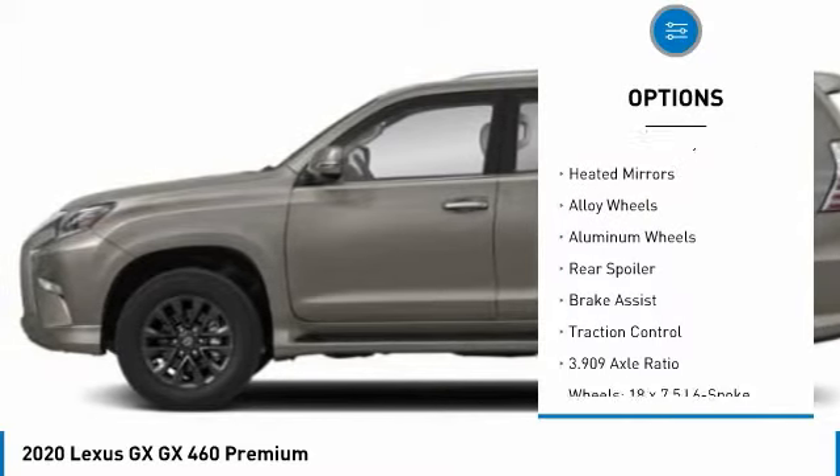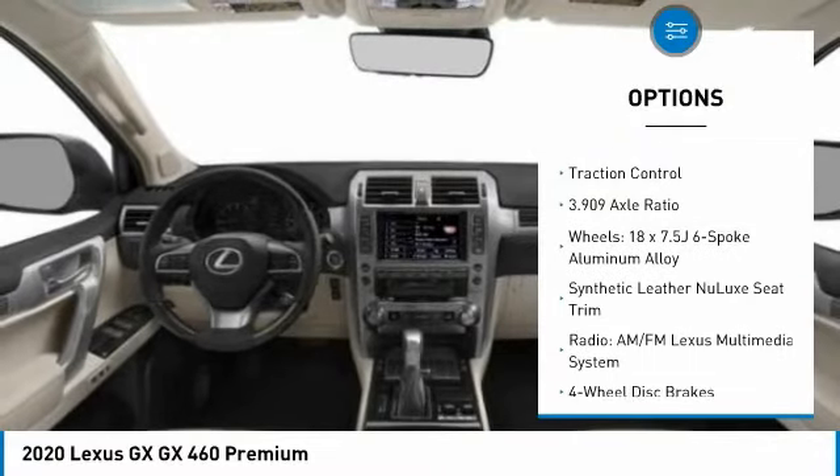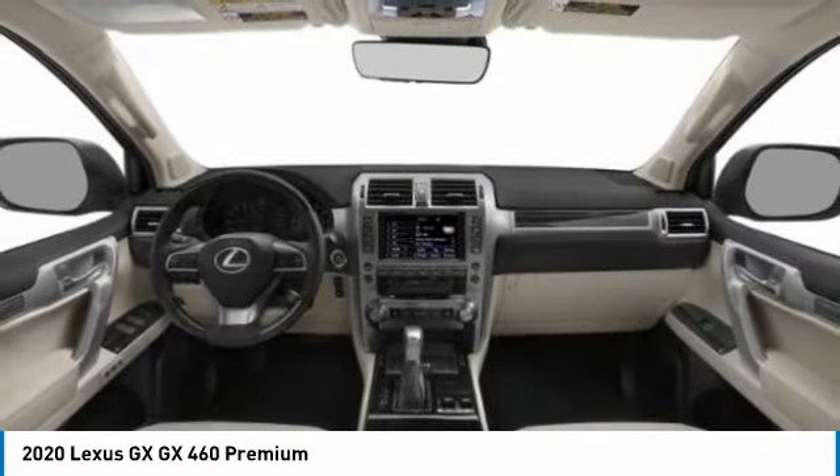four-wheel drive, blind spot monitor, electronic stability control, heated mirrors, alloy wheels, rear spoiler, brake assist, traction control.